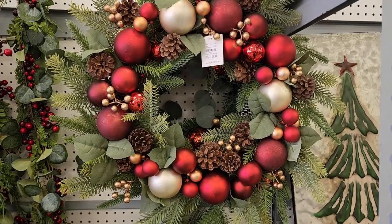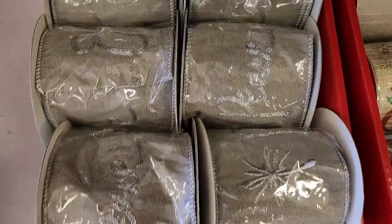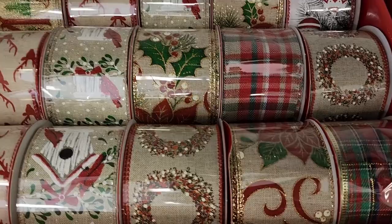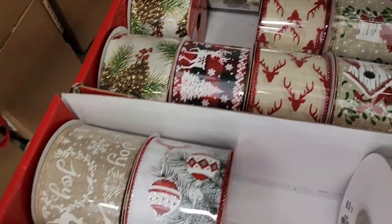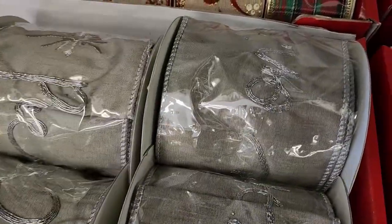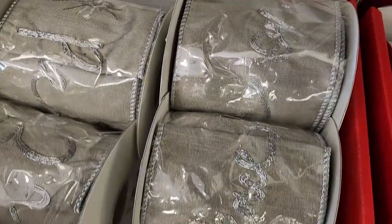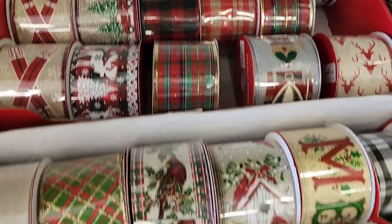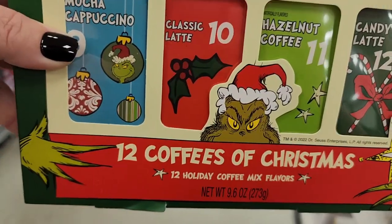$60 on this wreath. $10 on the bell. $13 on this large ribbon — it's wired. $6 on the smaller ones and they have so many pretty ones in here. This is two and a half inches by 10 yards and the larger one is four inches by five yards. $15 — the 12 Days of Grinchmas and it's 12 coffees of Christmas.